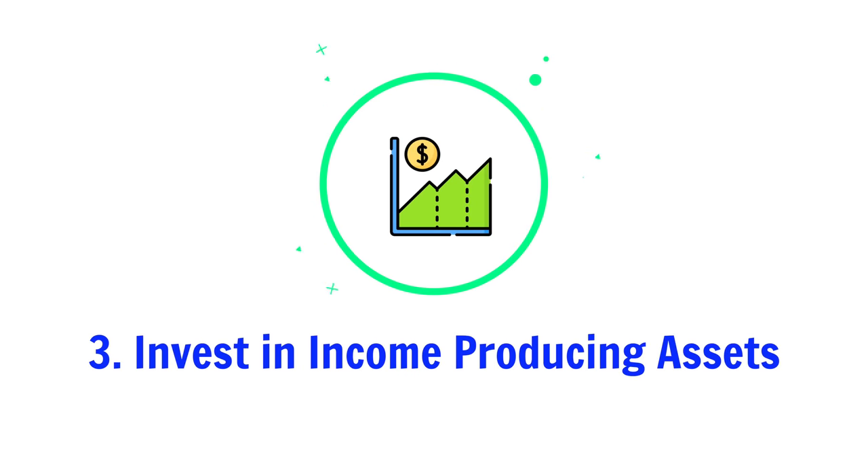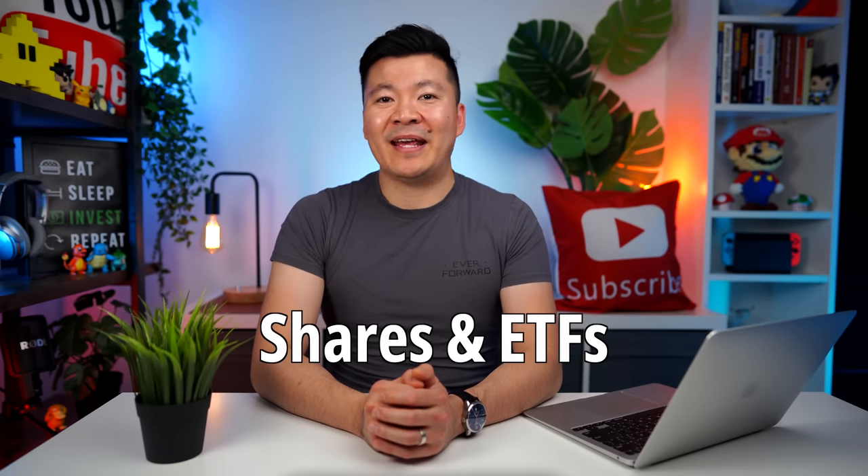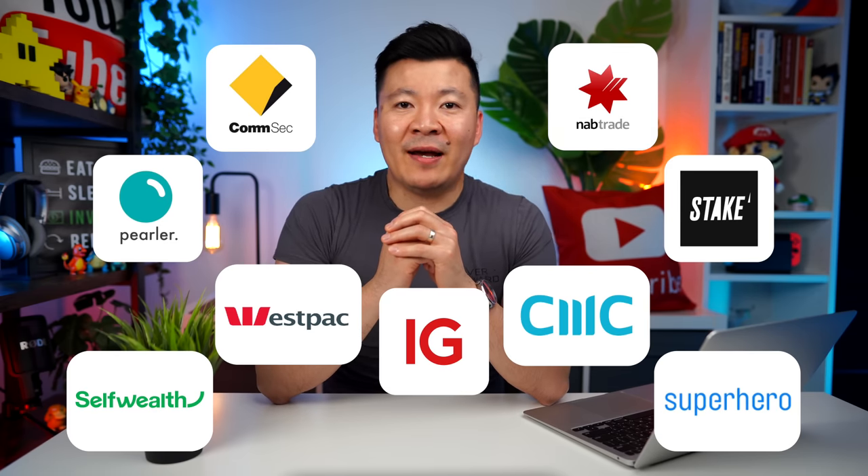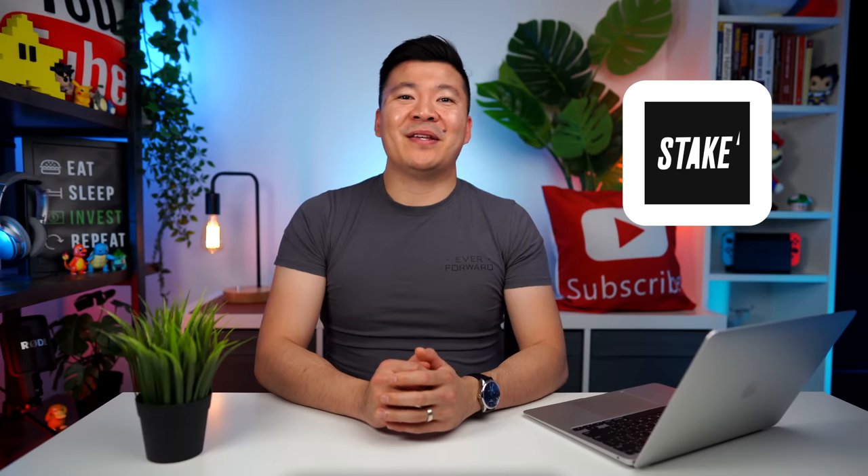Step 3: invest in income-producing assets. Your investment portfolio is the key to retiring early — the faster your portfolio hits your FIRE number, the sooner you can retire. The most popular choice in the FIRE community is shares and ETFs. You could also achieve FIRE through real estate, but for this video I'll focus on shares. Dividend shares or ETFs are most popular for FIRE because you can use the annual dividends to fund your expenses. To invest in shares, you'll need to open an online brokerage account. We Aussies are spoiled with a lot of choices when it comes to online brokers — I'll put some of the most popular ones on screen. I'm currently using Stake because they have the best fees for investing in Aussie ETFs.